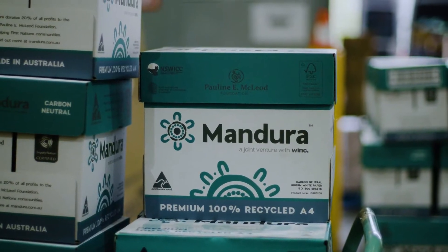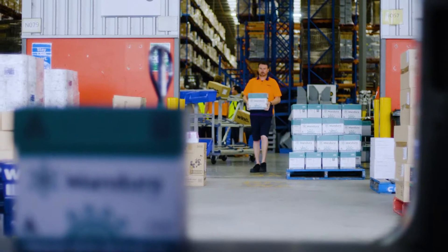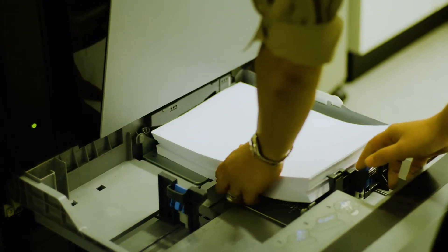At the end of the life cycle of the paper that we deliver, it's collected in a little blue bin that you find in your office, taken to a recycling place and then recycled again into the paper that you're probably using today.